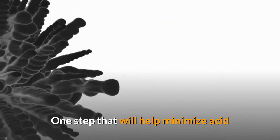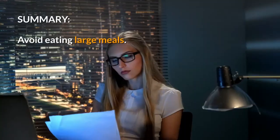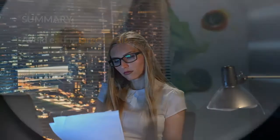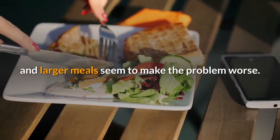One step that will help minimize acid reflux is to avoid eating large meals. Acid reflux usually increases after meals, and larger meals seem to make the problem worse.